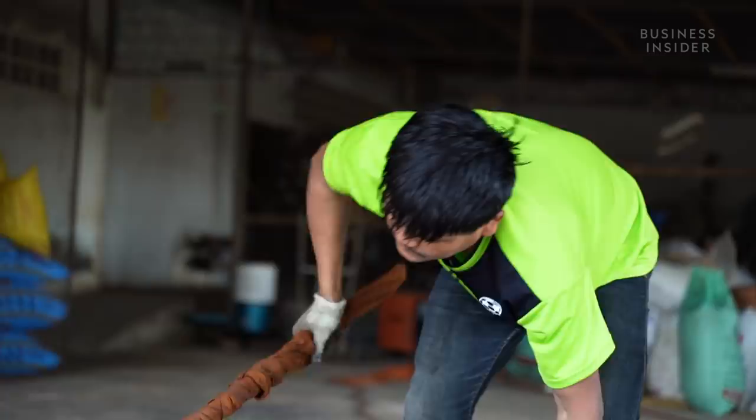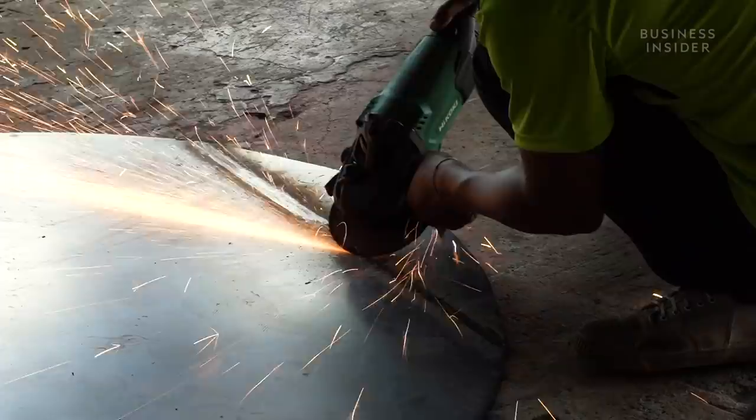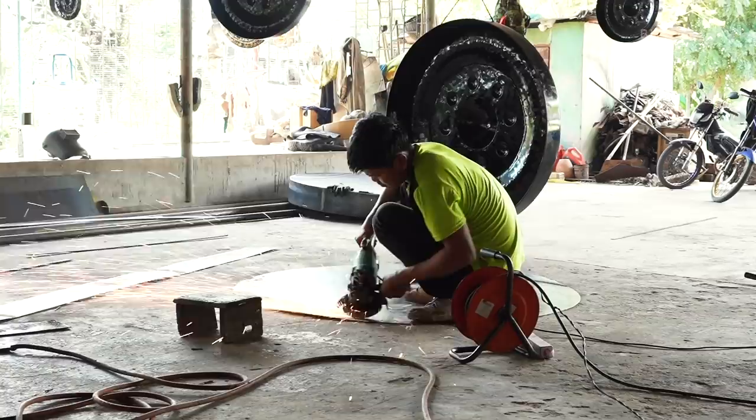The process begins by cutting the sheet material into a circle. No materials go to waste here — even the offcuts are used to make the largest shape possible. It is at this early stage where the eventual cost of each gong is determined.